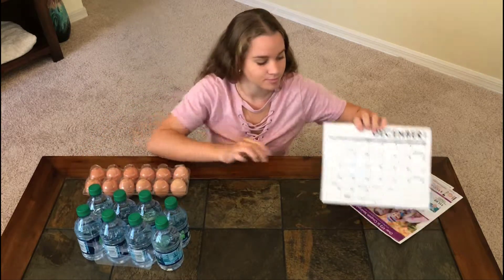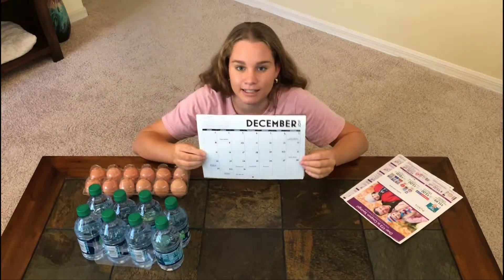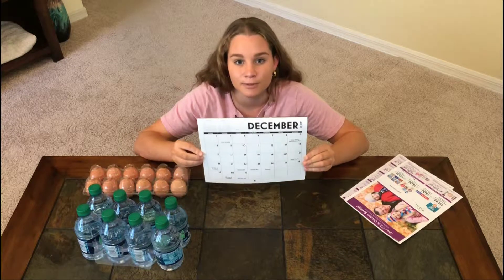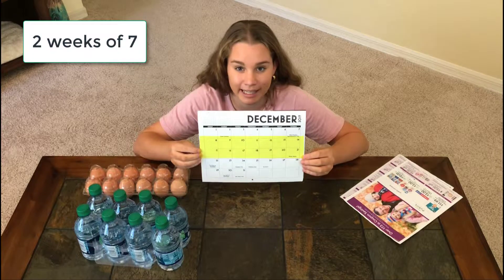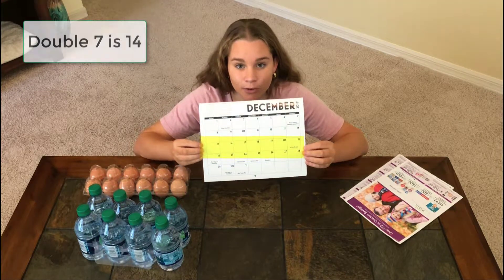Let's have a look at another one. This calendar hangs in our kitchen. It shows double seven. In two weeks there are 14 days. Double seven is 14.